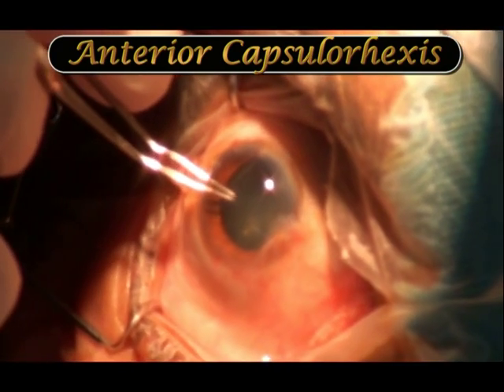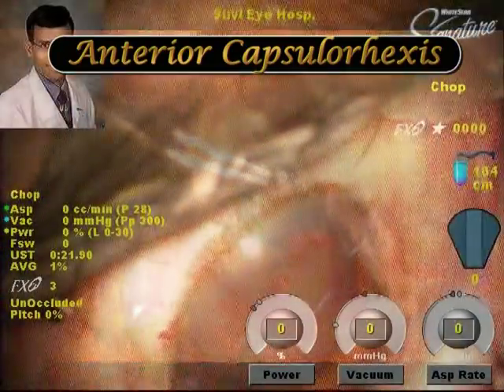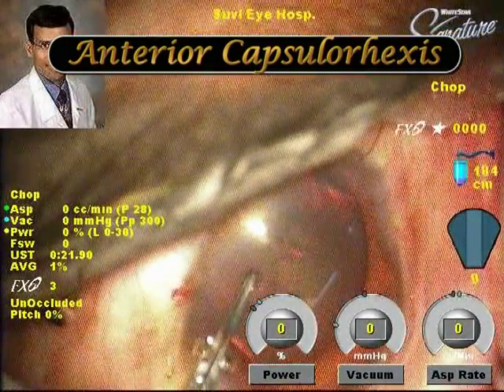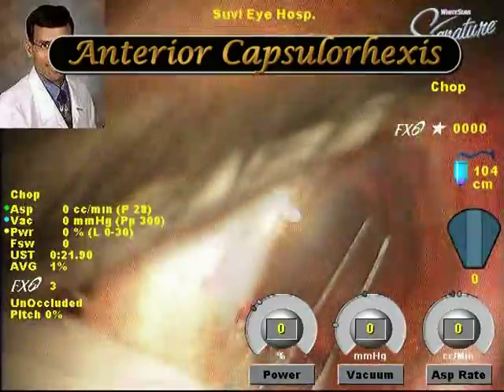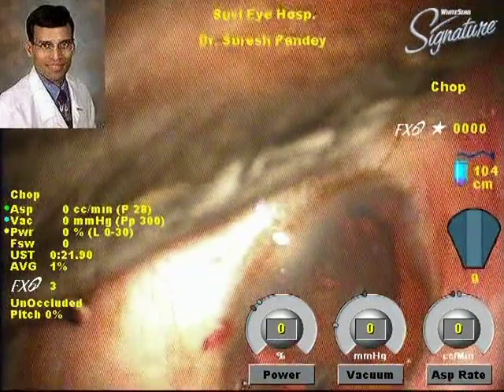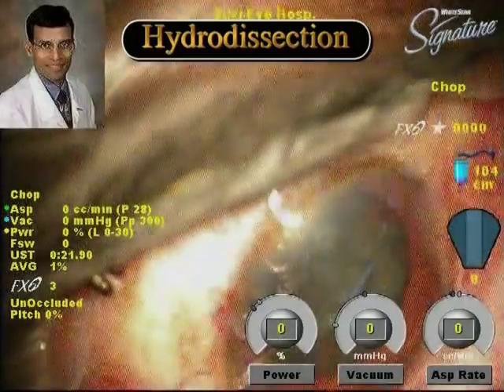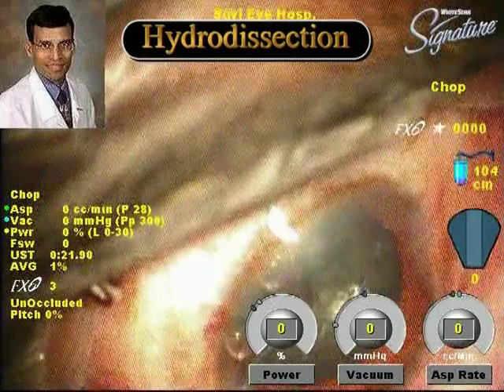In this particular case we used low power and low fluidic parameters because this was a grade 3 soft cataract. It is important to ensure that the surgeon is well experienced and can handle these cases, and it is also important that these surgeries be done in a quick and efficient manner because these patients can become restless at any point during the surgery.